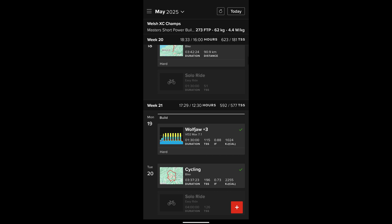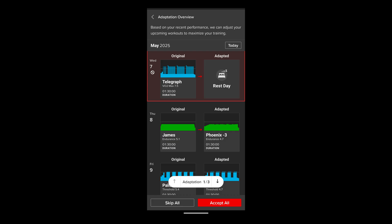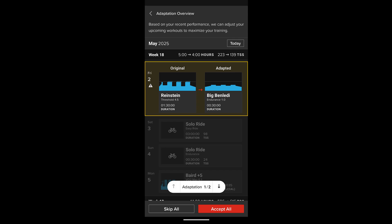One thing I noticed is that it seems to have a very heavy focus on power data. If you only have heart rate, as I do on my mountain bike and gravel bikes, or simply use RPE, the software doesn't seem to match that very well. Another thing that seems lacking is that the AI doesn't account for the amount of training load you've been able to sustain historically from your imported data.